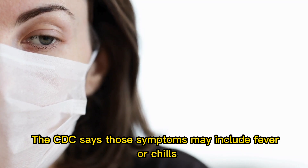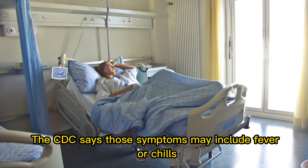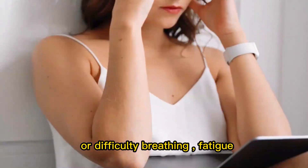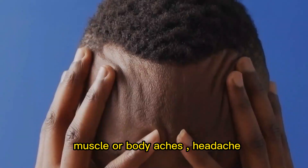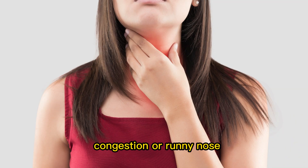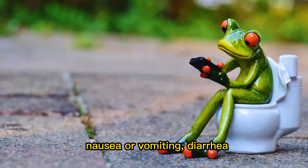The CDC says those symptoms may include fever or chills, cough, shortness of breath or difficulty breathing, fatigue, muscle or body aches, headache, new loss of taste or smell, sore throat, congestion or runny nose, nausea or vomiting, and diarrhea.